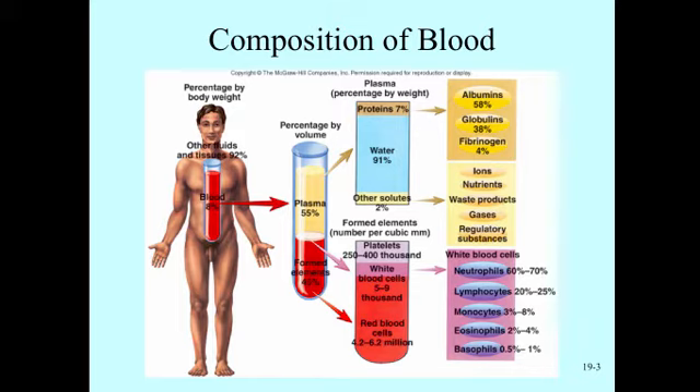Looking at the components, over half of our blood is plasma — the liquid portion. Of that plasma, over 90% is water, and the other 9% is made up of proteins and ions like sodium, potassium, and calcium. Nutrients such as glucose and amino acids, waste products like creatine from muscle contraction, and gases like carbon dioxide and oxygen are also found in the plasma.